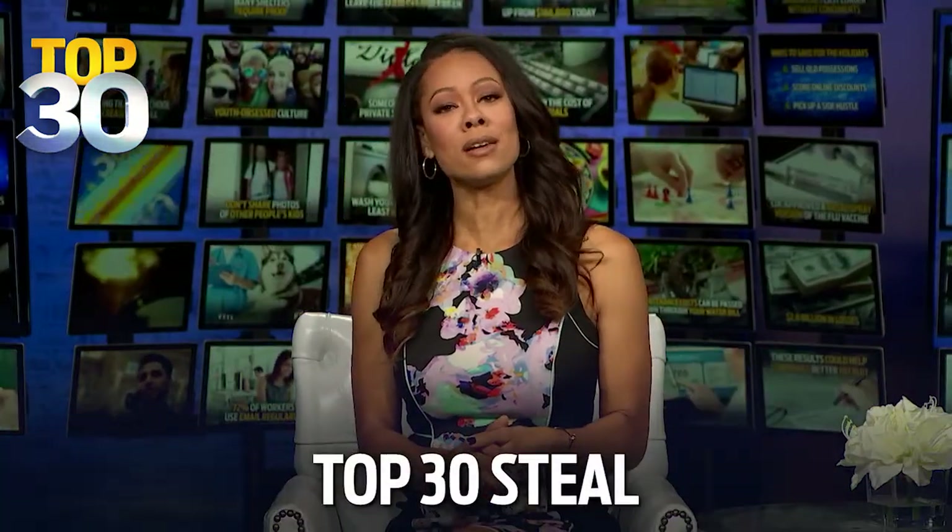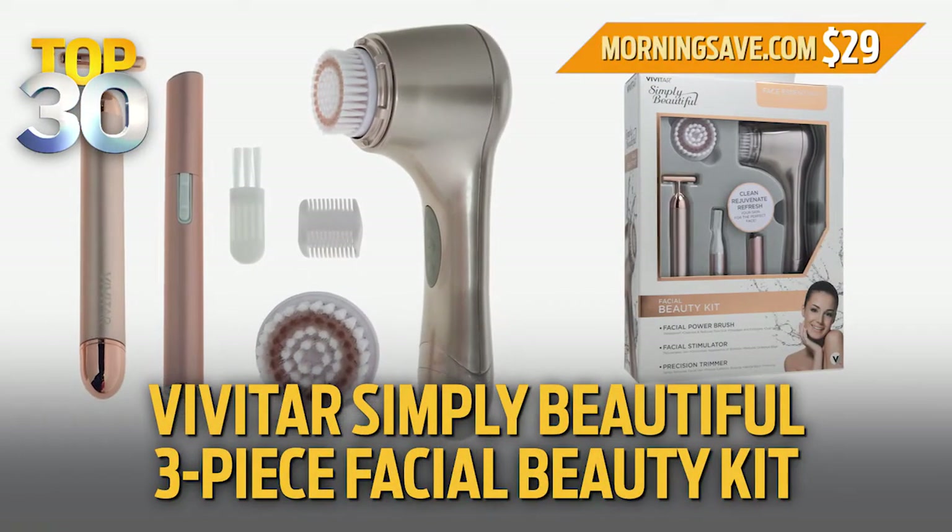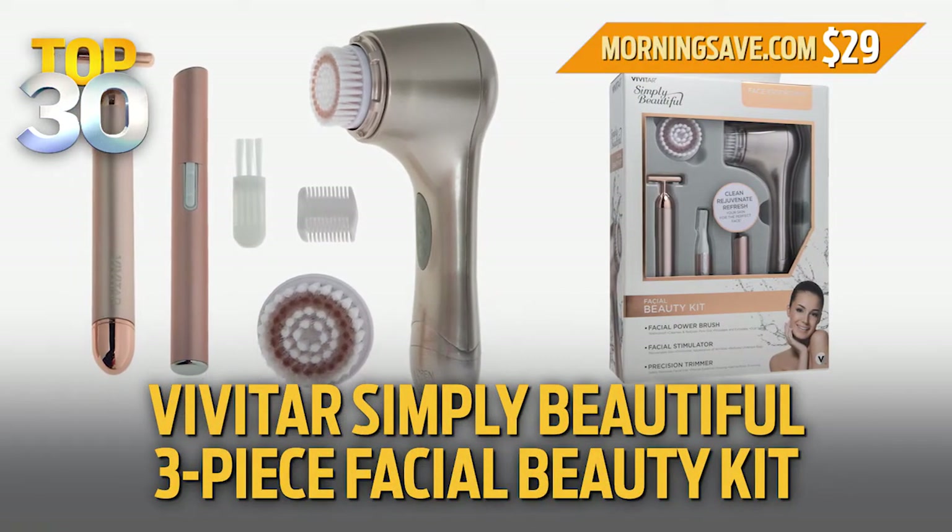All right, if you're looking to take your beauty regimen to a whole new level, today's Top 30 Steal is for you. We have a Vivitar Simply Beautiful 3-Piece Facial Beauty Kit at a special 71% discount.